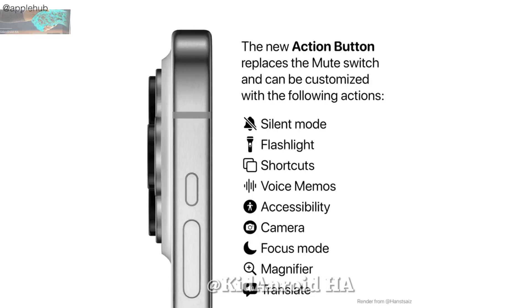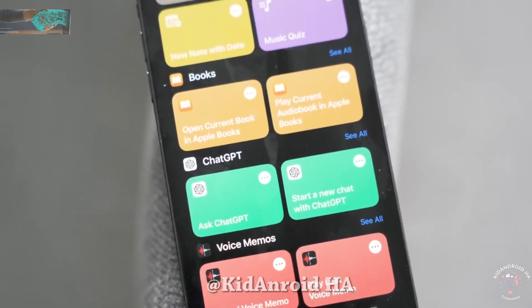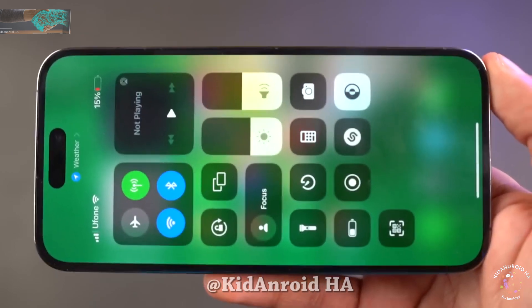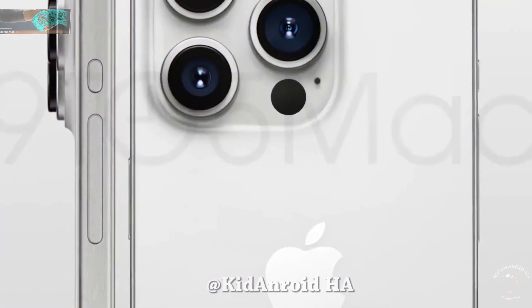Some of these functions are quite self-explanatory, but others are unique to the iPhone, such as running any shortcut from the shortcut app with just a press of a button. With this leaked directly from Apple's iOS 17 software code, there should be no doubt that the Action button is indeed coming, bidding farewell to the classic mute switch button.